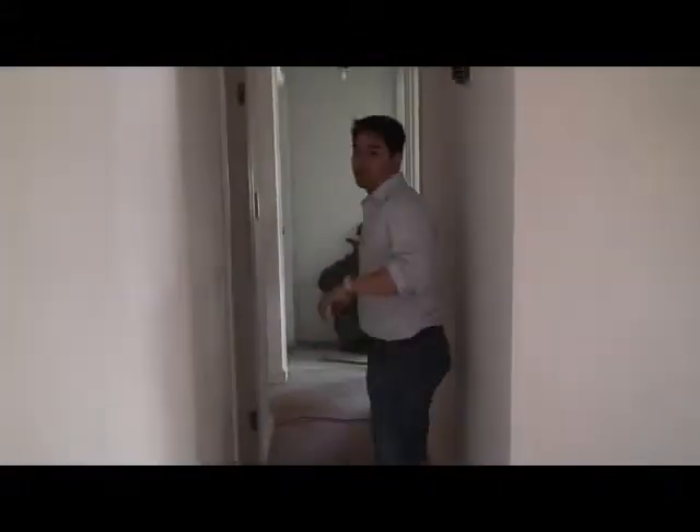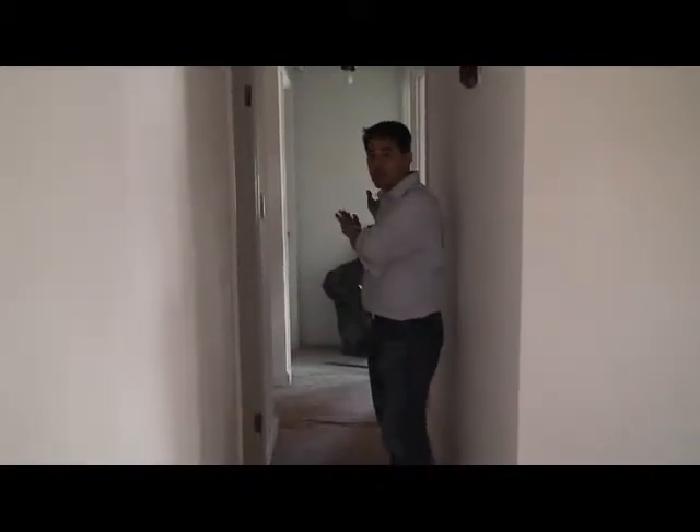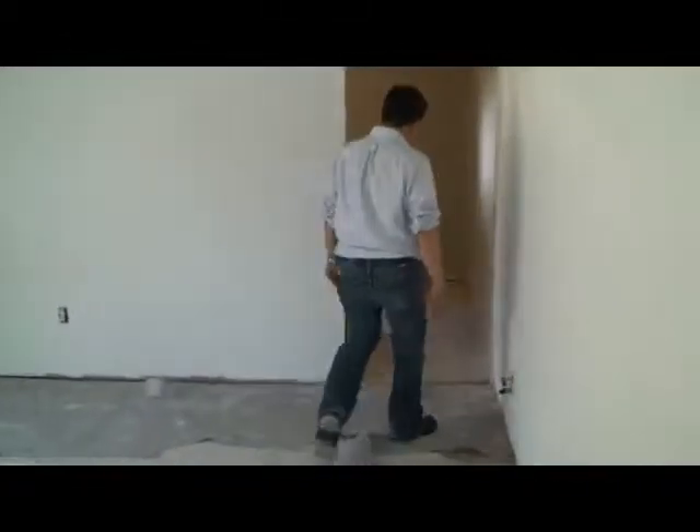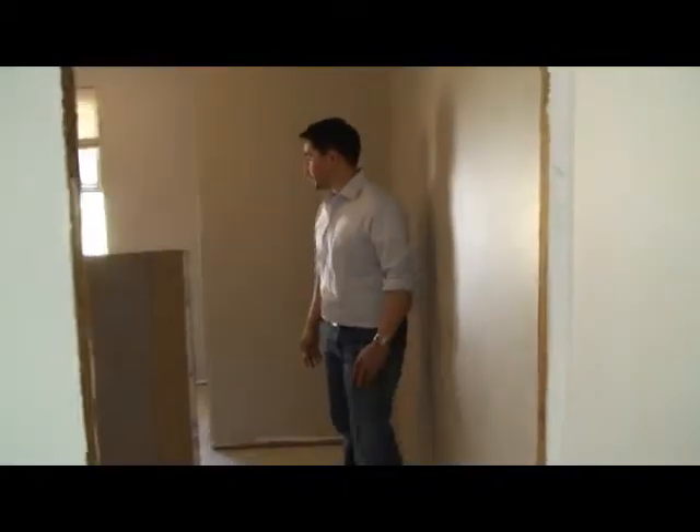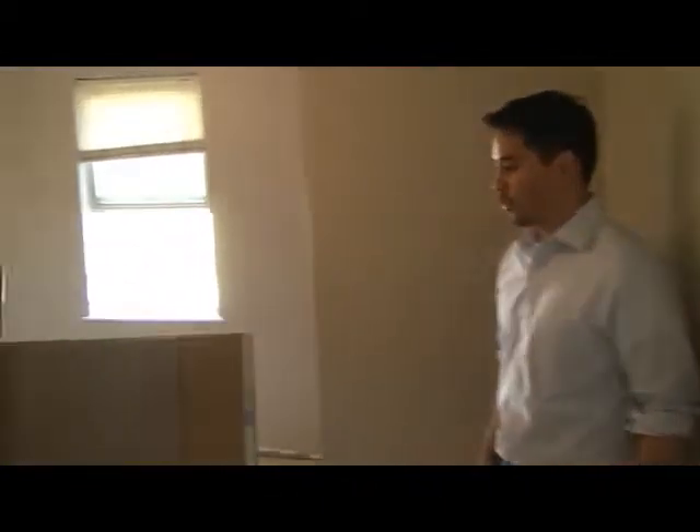There are three bedrooms back here, and we've got people working over in the full bath. There's also a fourth bedroom down this way — really good-sized rooms. Right here is a really good-sized fourth bedroom. Once this is all cleaned up, it's going to look totally different. It's going to be brand new.